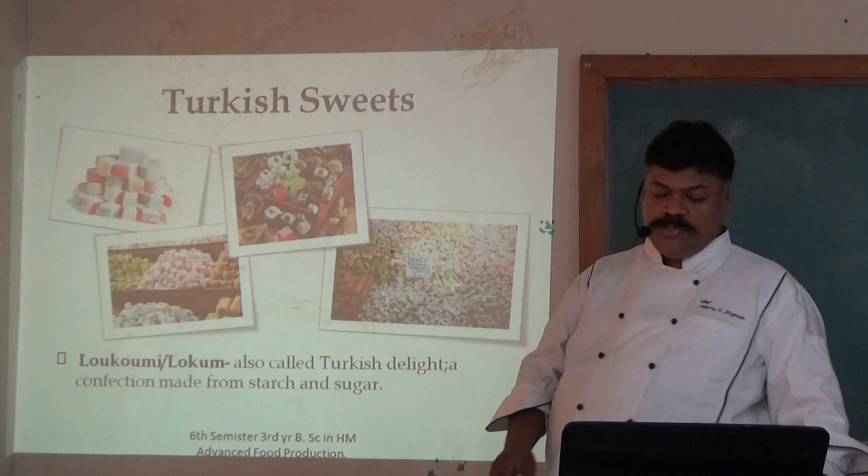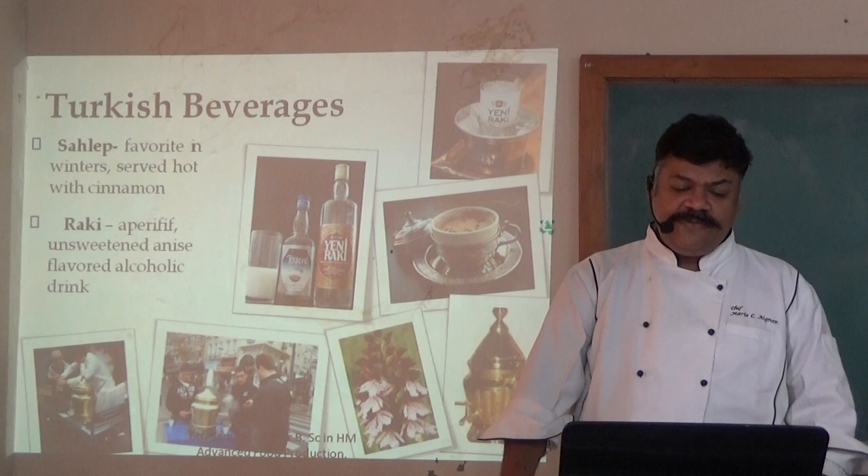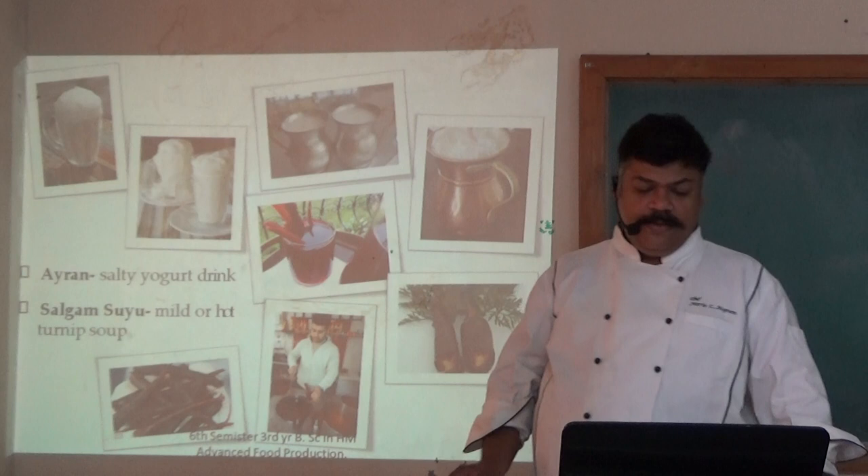Turkish beverages. Salep is a favourite winter drink served hot with cinnamon. Rakı is an unsweetened anise-flavored alcoholic drink. Ayran is a salty yogurt drink.